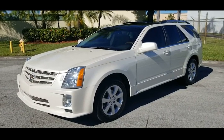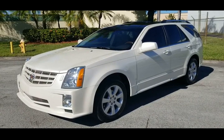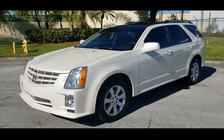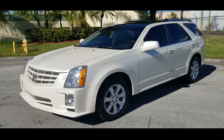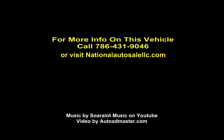That's going to conclude our video for this 2009 Cadillac SRX4 in beautiful condition. If you do have any questions, please feel free to call us at 786-431-9046, or visit our website for more information at nationalautosalellc.com. Thank you very much. We'll see you next time.